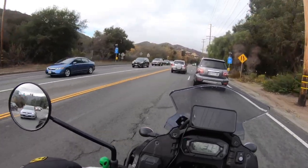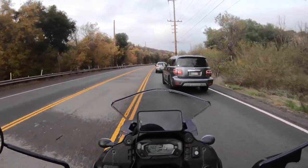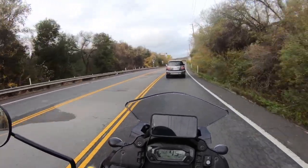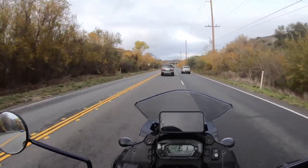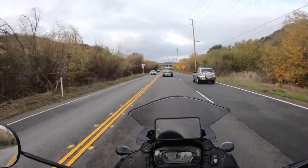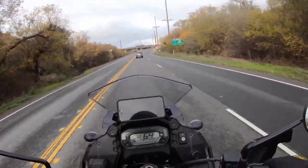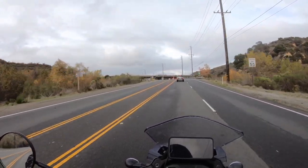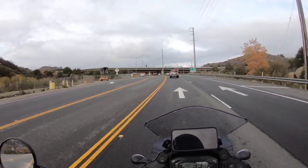I have no problem passing other vehicles on this bike. Everybody talks about these KLRs and how slow they are — I just don't find that to be the case. It accelerates just fine. That could be because of the electronic fuel injection they added for this new 2022 update. I find this bike to be very responsive and it moves out just fine.